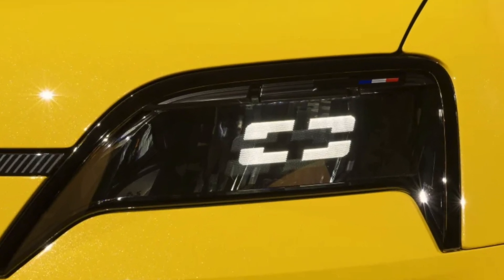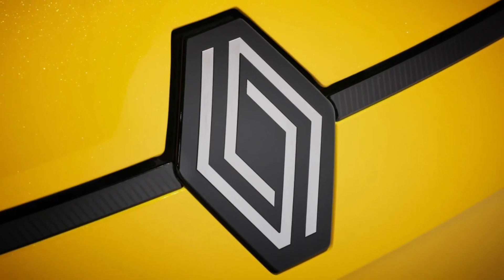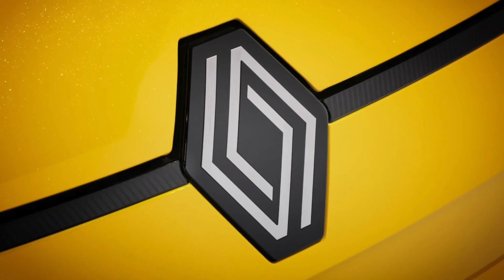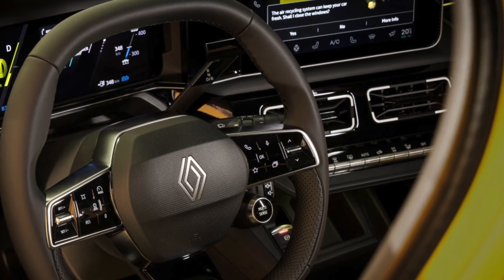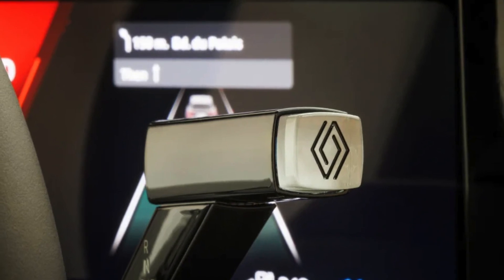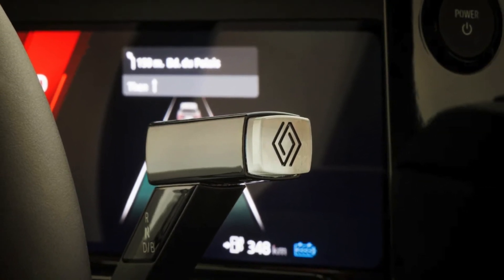Let's jump right in. The Renault 5 is back, reborn as a retro-electric city car that's turning heads and setting standards. Unveiled at the 2024 Geneva Motor Show, it's ready to rival the likes of the Mini Cooper and Fiat 500 with a nostalgic yet futuristic twist. This compact electric powerhouse isn't just a concept come to life — it's a stunning reality you can drive off in this autumn.